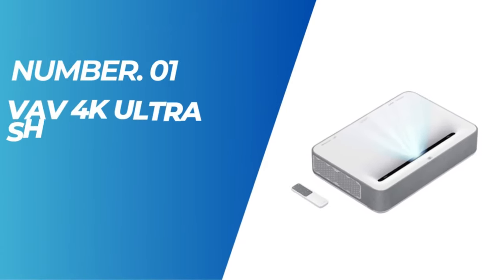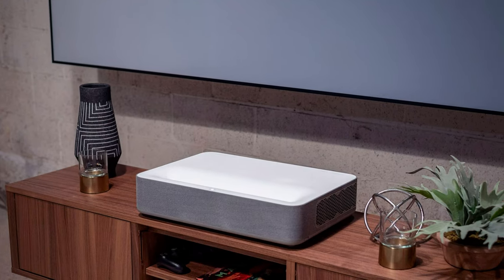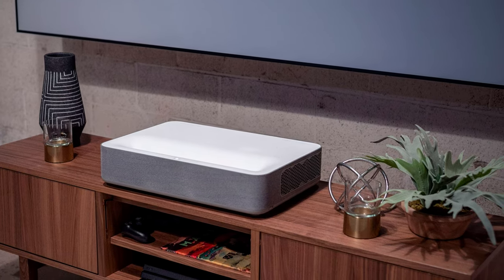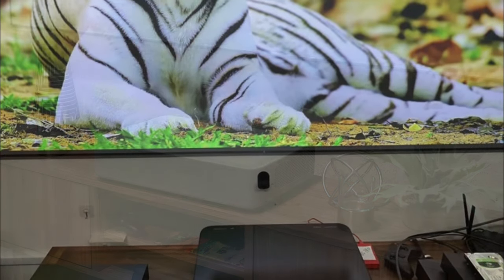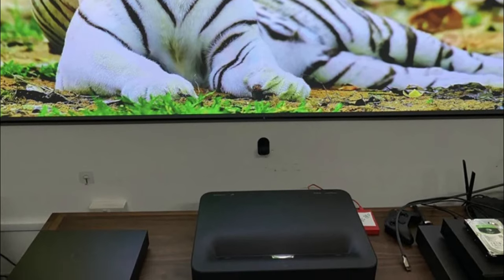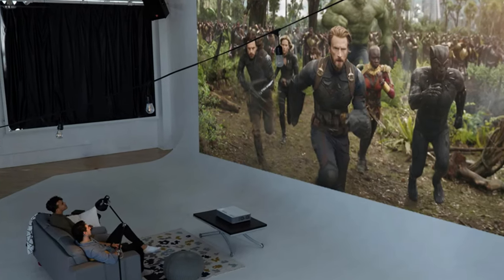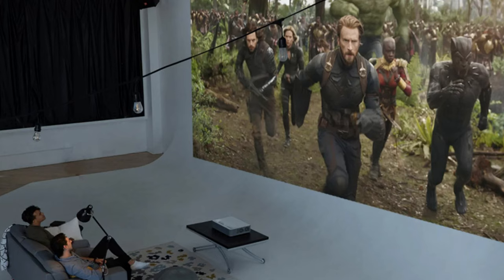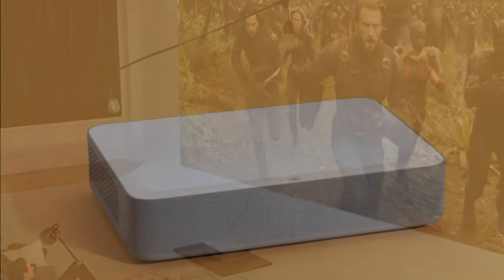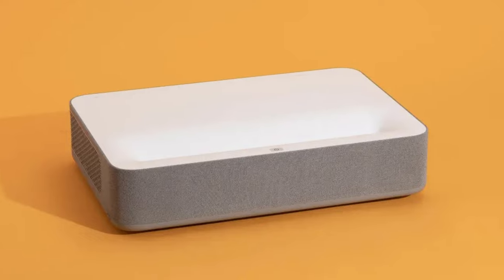Number 1: Vava 4K Ultra Short Throw Laser TV Home Theater Projector. The Vava 4K Laser Projector is a high-quality home theater projector that provides 2500 ANSI lumens, HDR10 support, and a built-in Harman Kardon soundbar. With its 4K resolution, this Ultra HD Smart Laser Projector is ideal for enjoying movies, videos, and gaming with exceptional clarity and detail. What sets it apart is its easy installation process, eliminating the need for additional mounting hardware or professional assistance.